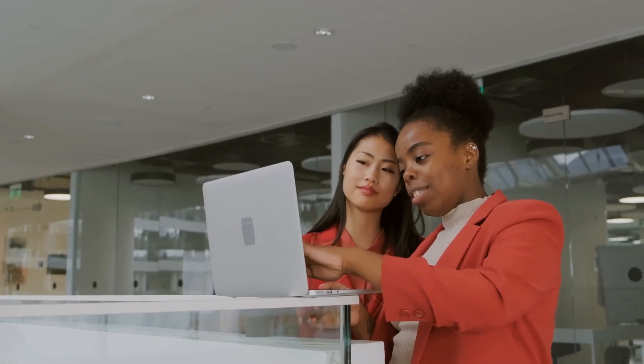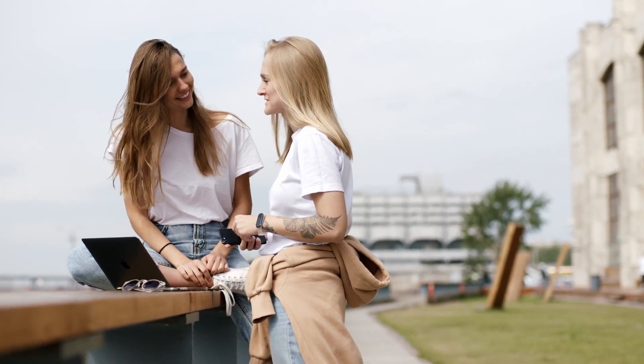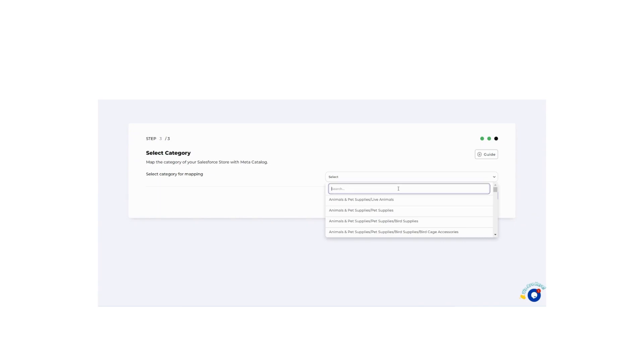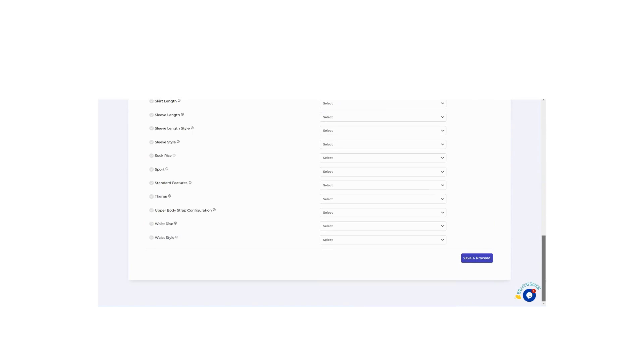We'll be there for you across your entire selling journey, right from the account setup to the onboarding process, taking you straight towards hassle-free selling. Our inventory and auto management feature will ensure prices and inventory levels are synchronized, and your products get synced along with their categorization on Facebook and Instagram.